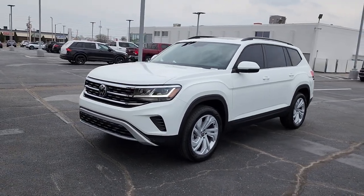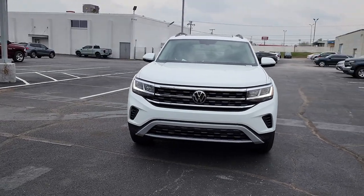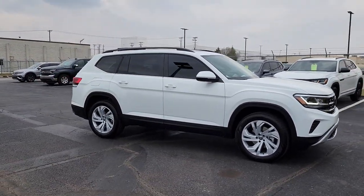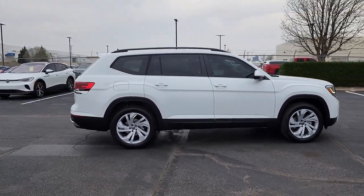You will be amazed by this 2023 Volkswagen Atlas. Explore your world with confidence in this solid, tech-savvy Atlas. It leverages advanced safety and connectivity tech to keep you secure and entertained, while its spacious, comfortable cabin lets you relax and enjoy the ride.